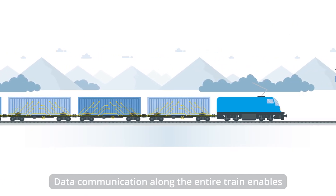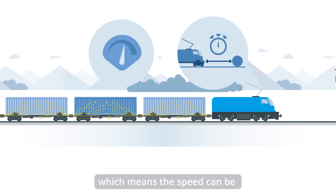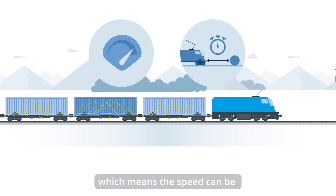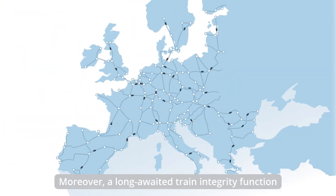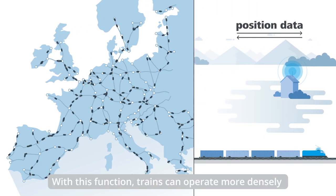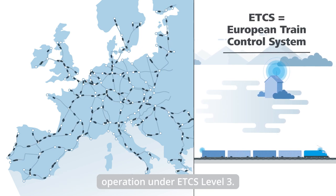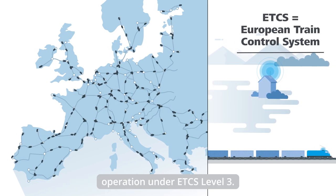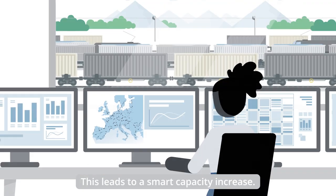Data communication along the entire train enables electronically controlled braking systems, which means speed can be increased and the braking distance is shortened. Moreover, a long-awaited train integrity function for freight trains can be realised. With this function, trains can operate more densely on the network using moving block operation under ETCS Level 3, leading to a smart capacity increase.